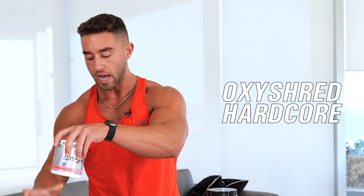Oxyshred comes in three main forms. The first one is the OG Oxyshred, my personal favorite. Then we have the Non-Stim, which has no stimulants and no caffeine. And then the Hardcore Oxyshred, which is a little bit more intense — more for people who are used to Oxyshred and maybe need two scoops, pretty much just more caffeine. All of them come in delicious flavors too, you can't go wrong.